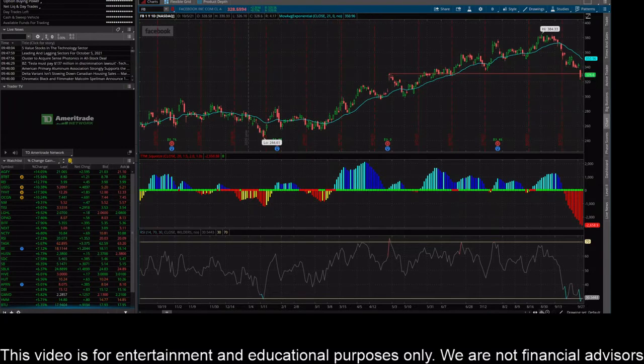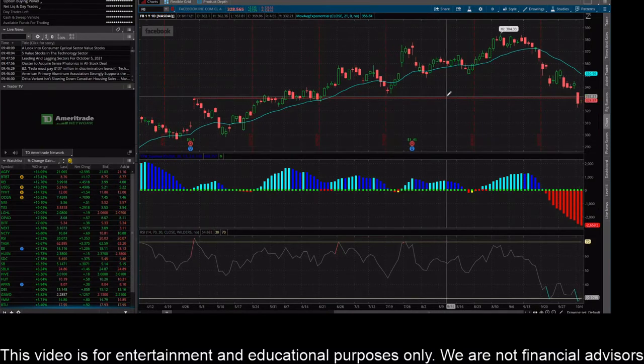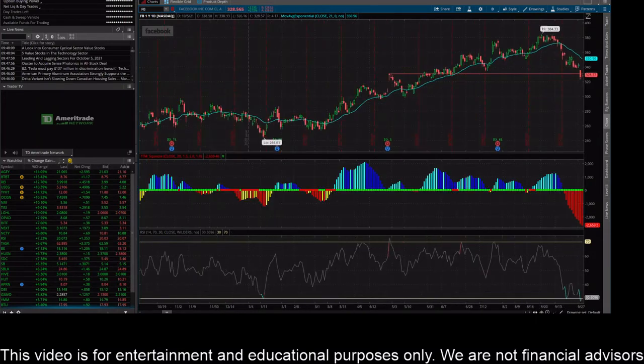Now the price has come down and sold through it — the price is trading below that level right now. I think this is a very key level for the stock. The price needs to rally and close back above $330, because if not, we're definitely going to see some lower prices. I think the next stop, if this thing continues to sell below that support line, could be down around $300.